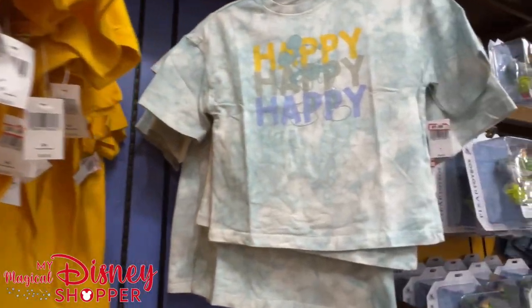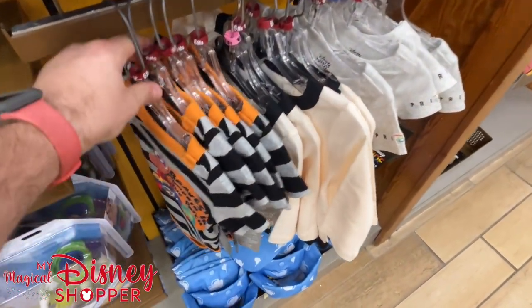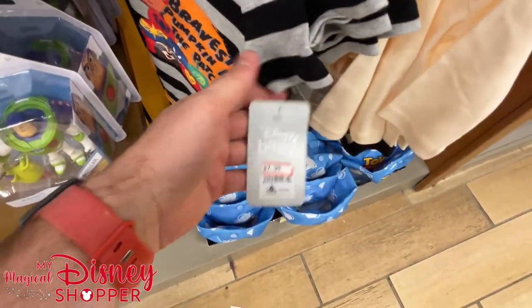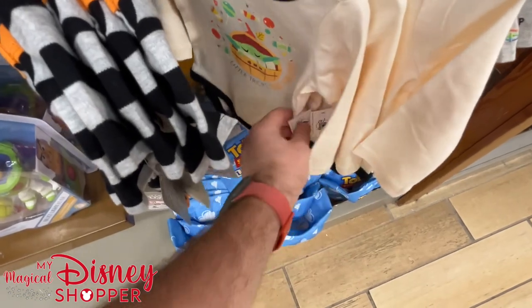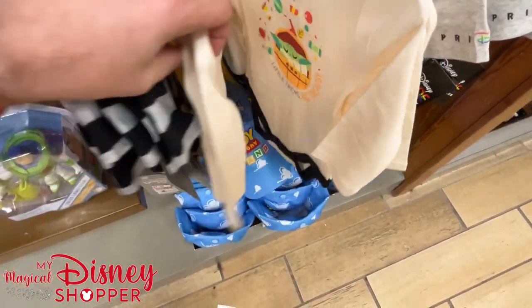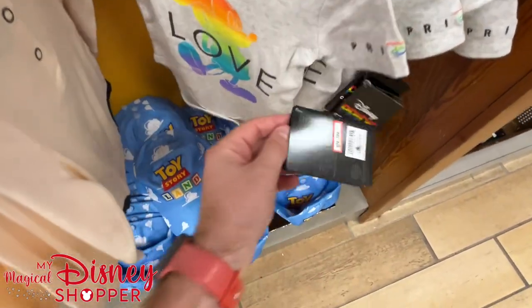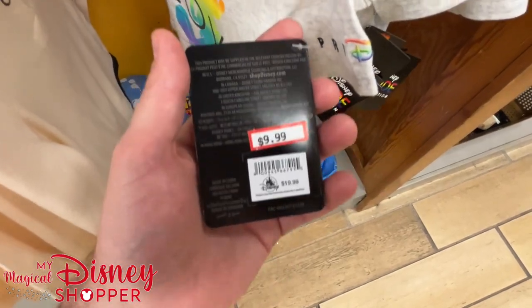Looking at the baby section, this is all they have. 'Bravest Pumpkin in the Patch' onesie for $8 in six months. 'Little Tricks, Big Treats' for $8 in three and six month. And the Pride Mickey Love onesie in six and three month sizes — all $10.